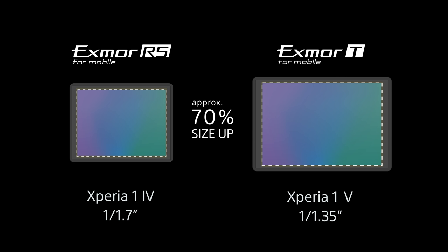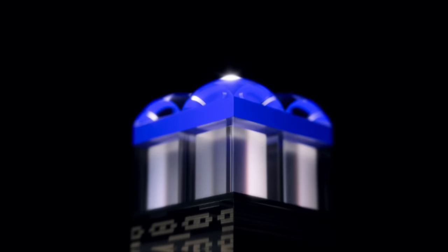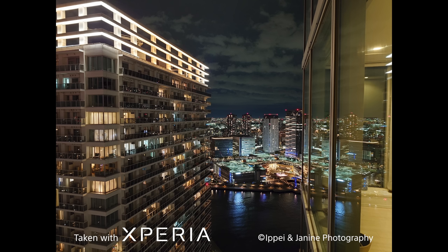In the Xperia 1 Mark V, with a size of 1 by 1.35, the image sensor itself is approximately 70% larger than the previous models. The Xperia 1 Mark V offers next-level performance with an image sensor developed based on a completely new concept — the Exmor-T for mobile. By splitting the pixel transistors and photodiodes, which were previously placed on the same substrate, into two layers, the photosensitive area of the photodiodes is expanded and noise resistance is improved.